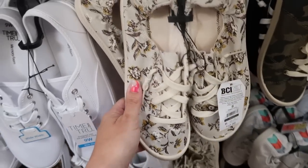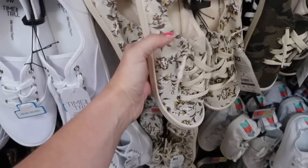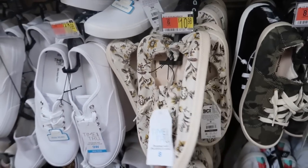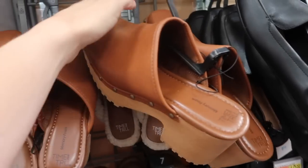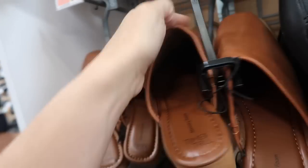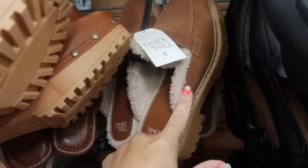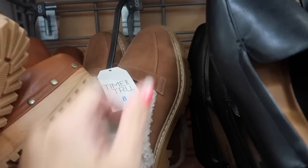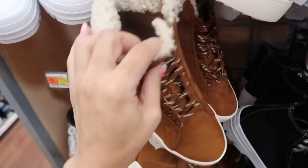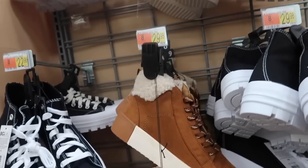New print and color in the slip-on sneakers from Time and True — they have a scrunchback slip-on style, really thin for a flatter sneaker, comfortable, and are $10.98. New clogs from Time and True with a rounded toe, grommet detail, and rubber bottom for $29.98. Also bringing in some fall shoes: a loafer-style mule with faux Sherpa trim for $29.98, and a boot with Sherpa lining on the inside and a zipper on the side from Time and True, also $29.98.